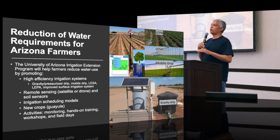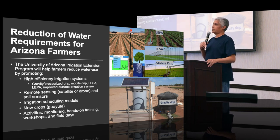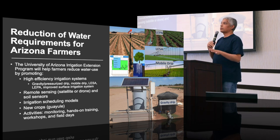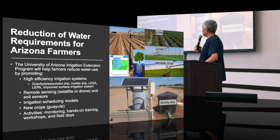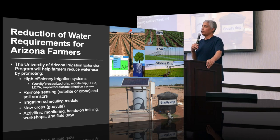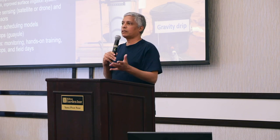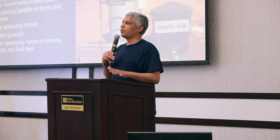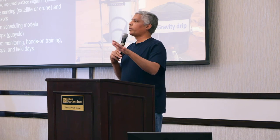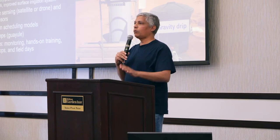We'll have lots of activities and monitoring. We have some farmers already signed up for this program launching in 2023. We'll go to the farms, get involved with them, and have monitoring for crops from planting until they are harvested. We'll have hands-on training, workshops, and field days to display the information we get from this project. If you are interested in participating, please let us know. I am located at Maricopa Agriculture Center, but my job is to collaborate with farmers everywhere in Arizona, so please let me know and I will come to you.